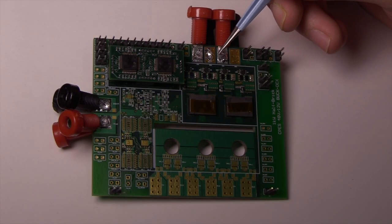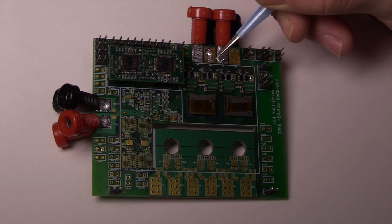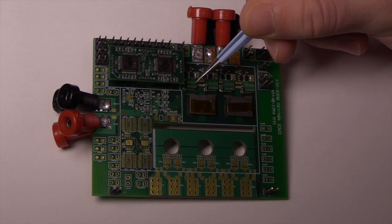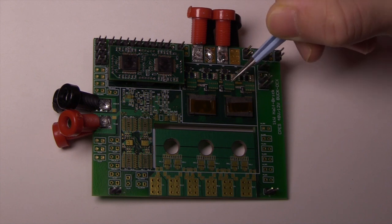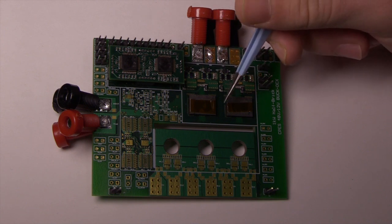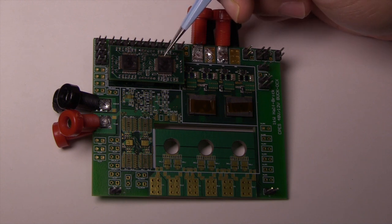Shown here is the four-phase interleaved buck converter. Here are the four phases using the EPC2045 as both the top device and the synchronous rectifier. At the bottom you can see two separate coupled inductors — phases one and two, and phases three and four. Phases one and two are 180 degrees out of phase, and phases three and four are 180 degrees out of phase while lagging phases one and two by 90 degrees. Power flows from top to bottom through the inductor and out to the LLC. The daughter card uses two LM5170s from TI to control the buck converter.